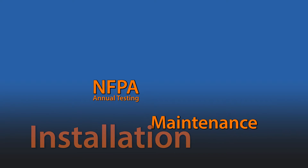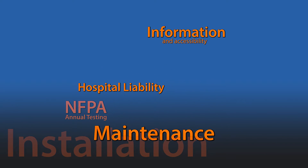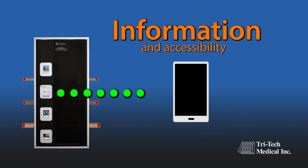Would you like to decrease the cost associated with area alarm and zone valve boxes, yet increase information and accessibility? TriTech Medical has again led the medical gas pipeline industry by changing through innovation.